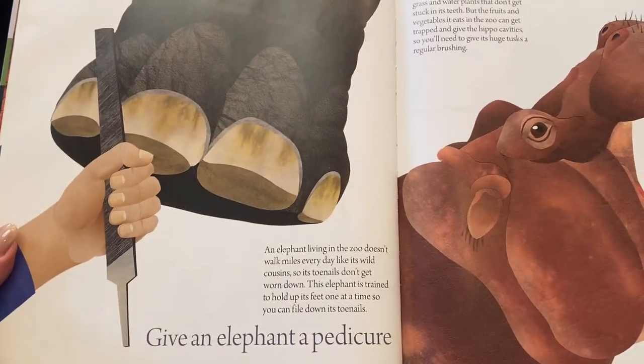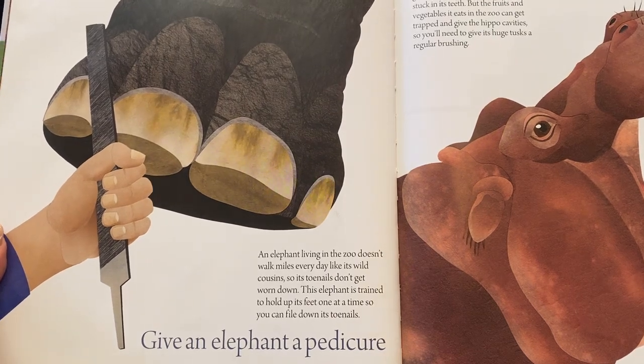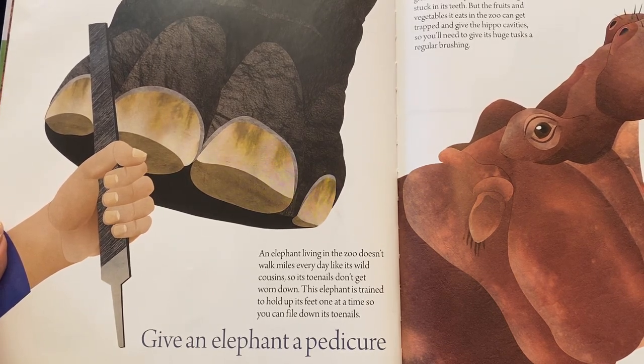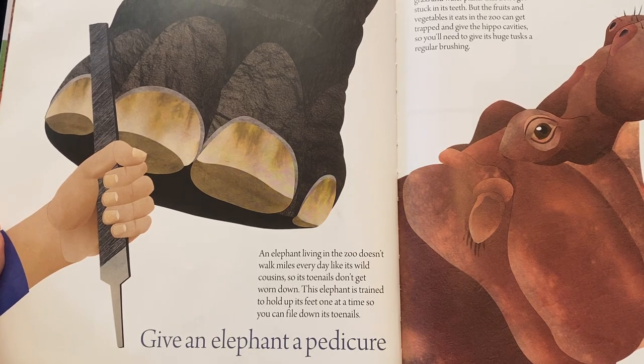You might give an elephant a pedicure. An elephant living in the zoo doesn't walk miles every day like its wild cousins, so its toenails don't get worn down. This elephant is trained to hold up its feet one at a time so you can file down its toenails.